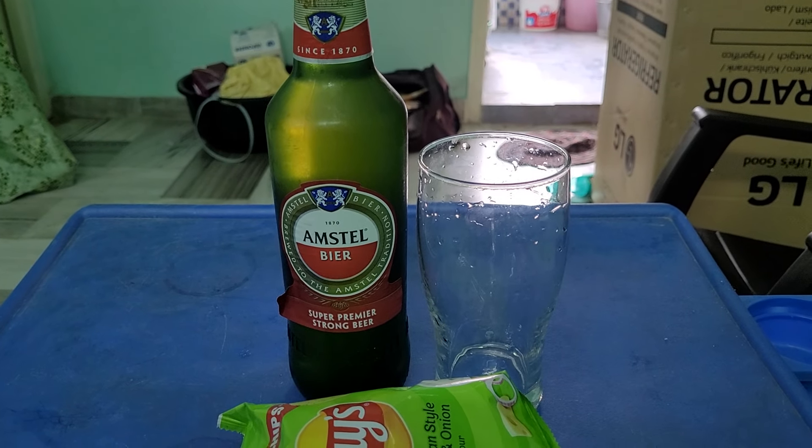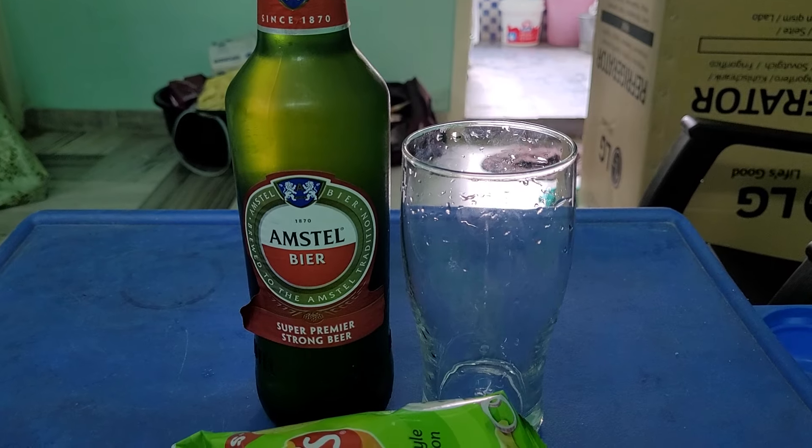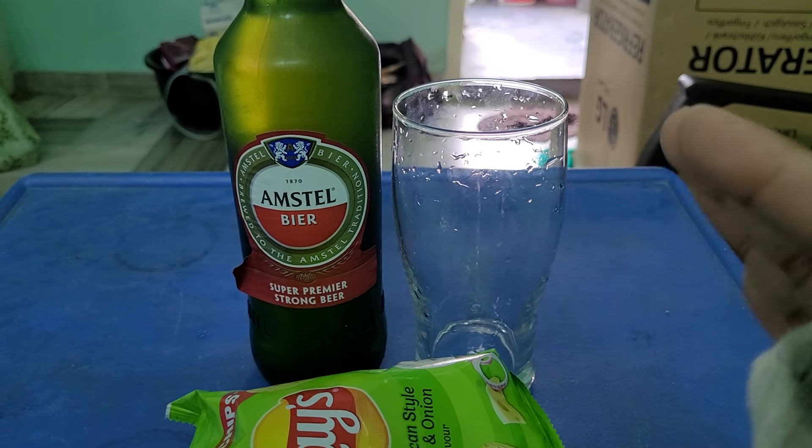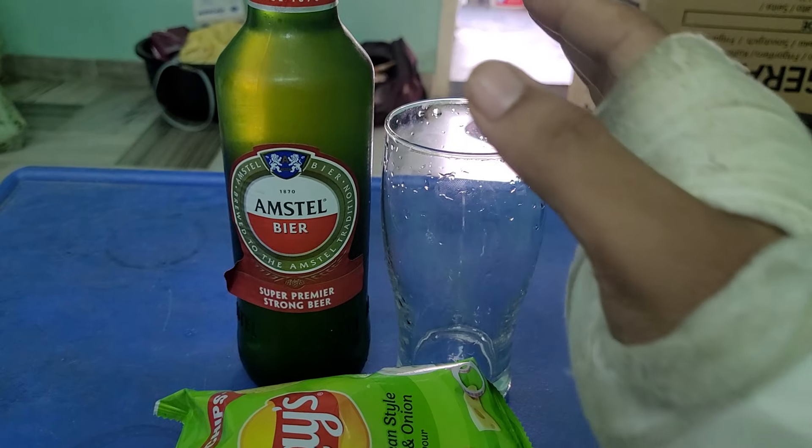Today I will review beer from Amsterdam. I will review it, sorry, because of some hand injury.